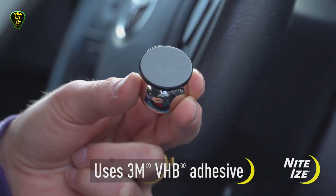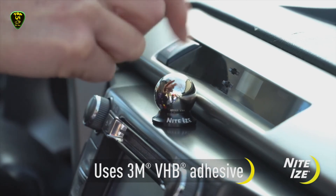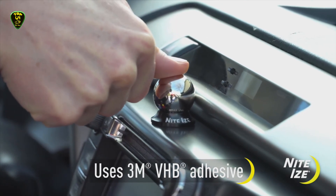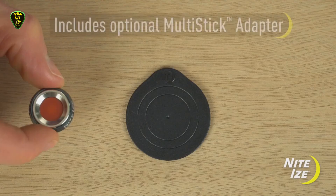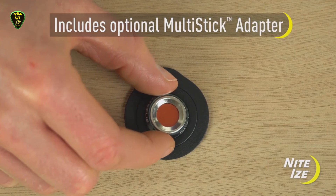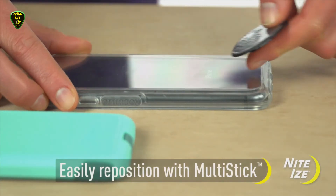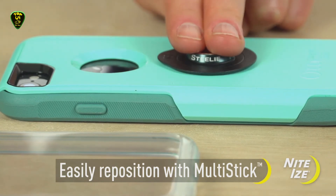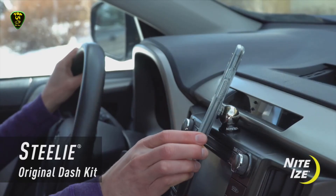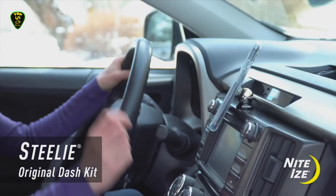The attached socket then connects to the dash mount, which is also equipped with a 3M adhesive that can safely adhere to any vertical or flat dashboard. Once the steel ball is connected to the phone, the mount allows your device to tilt quickly from landscape to portrait mode or anywhere in between to find the most comfortable viewing angle. The neodymium magnet offers a strong grip, so you don't have to worry about this mount detaching while driving on a bumpy road.